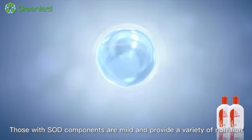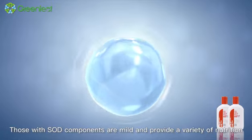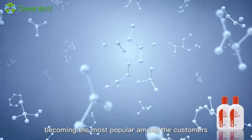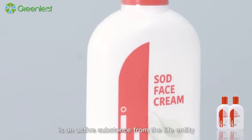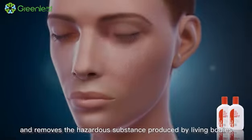Those with SOD components are mild and provide a variety of nutrition, becoming the most popular among the customers. SOD is an active substance from the life entity and removes the hazardous substance produced by living bodies during the metabolism process.